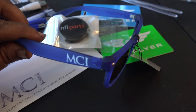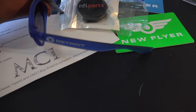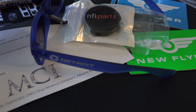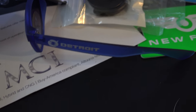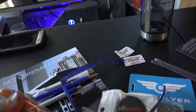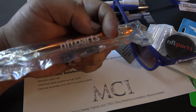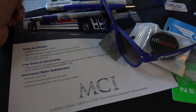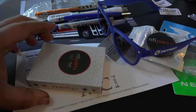Everybody will think I'm a 1990s phone company when I walk by — just kidding, because nobody's really going to know what MCI means. On the other side the sunglasses say Detroit for Detroit Diesel, so people will just think it's the city. I also got an NFI Parts pen to go with that phone ring.